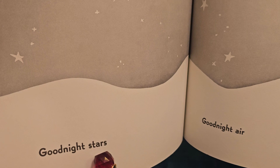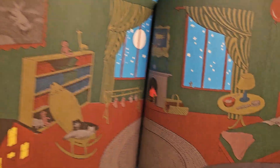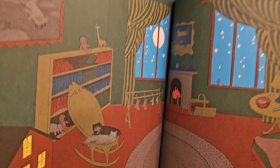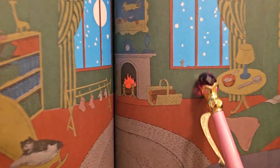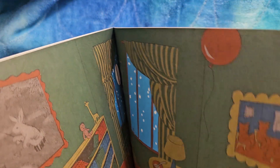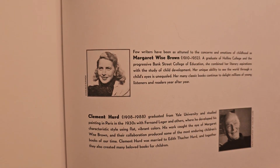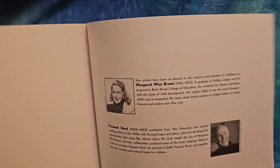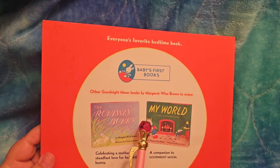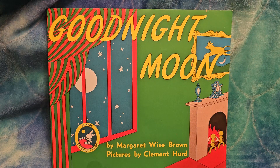Good night stars. Good night air. Good night noises everywhere. Oh look — the kittens are curled up to sleep on the chair, and the little mouse is watching the stars, and the little bunny is going to sleep. And that's the end. Here's some information about the authors, and it's among baby's first books. I hope you enjoyed it — it's a classic. Thank you so much for listening, and you have a great night. Good night.